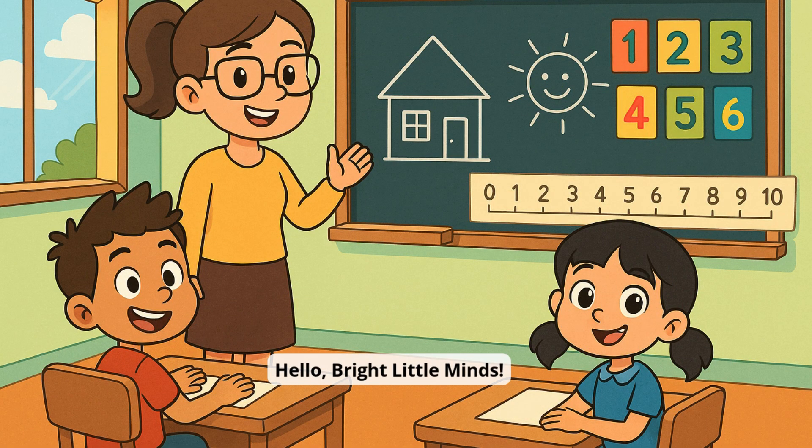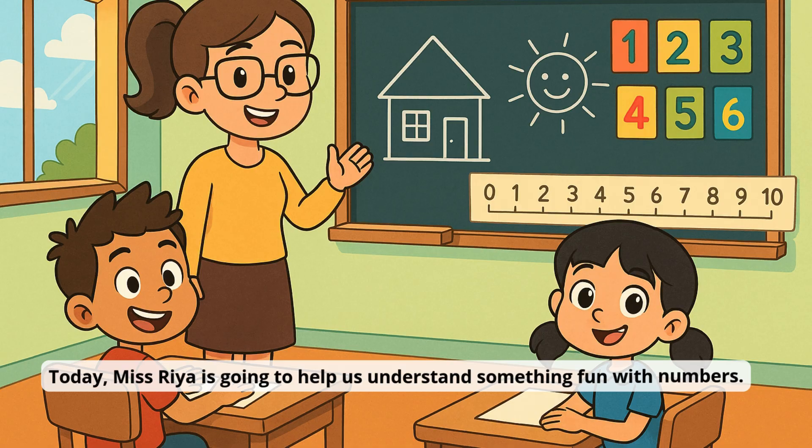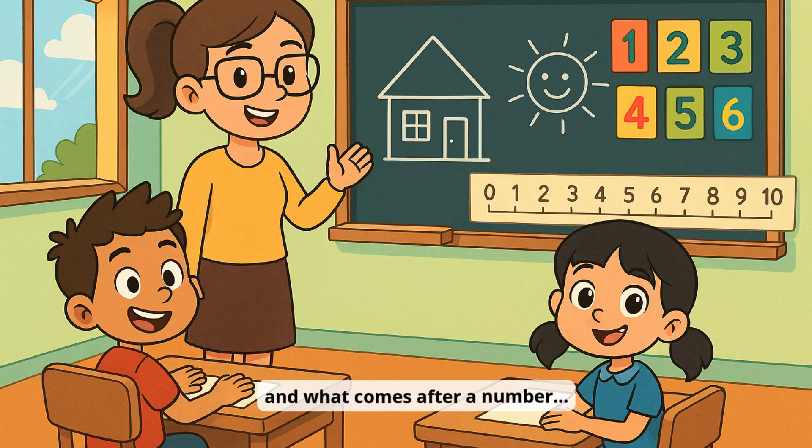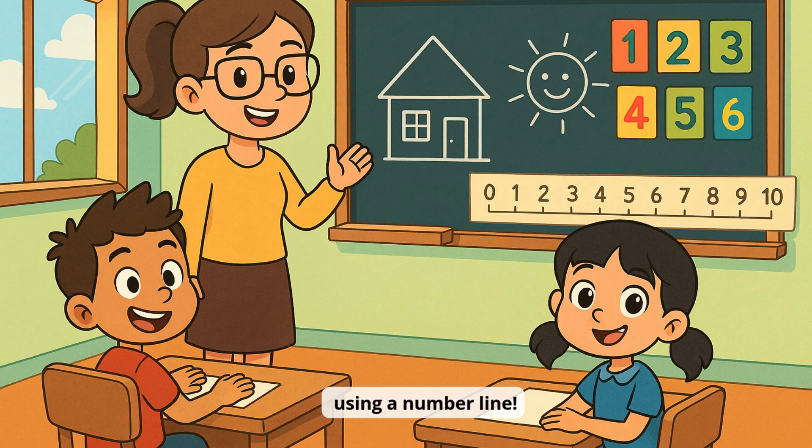Hello, Bright Little Minds! Today, Ms. Rhea is going to help us understand something fun with numbers. We're going to learn what comes before and what comes after a number using a number line.